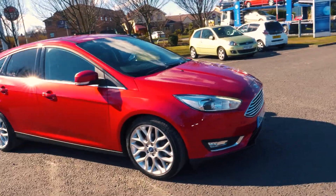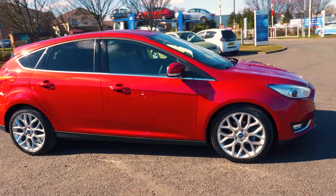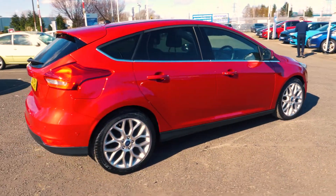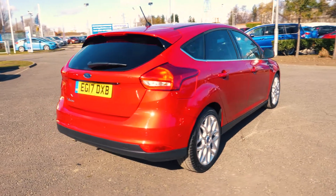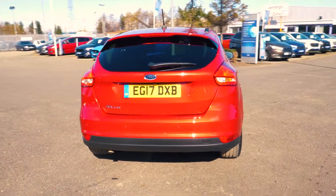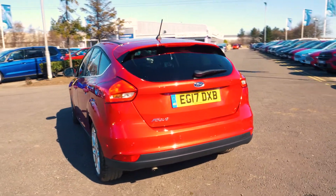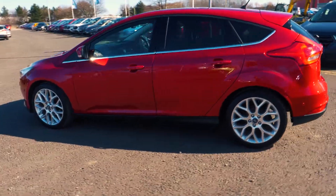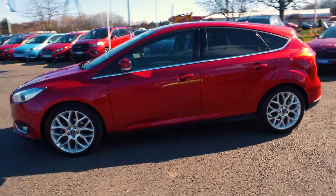Welcome to Jennings. Today we're going to be looking at the Ford Focus 1.5 litre TDCi 120 Titanium X 5 door hatchback. This vehicle was first registered in July 2017 and has 7,020 miles. It's a 1.5 litre diesel engine with manual transmission.